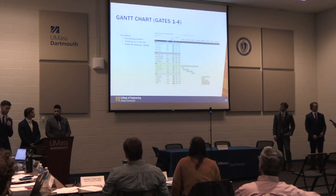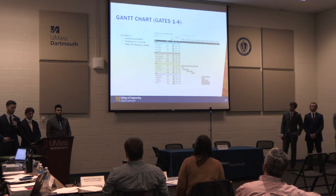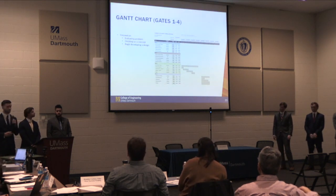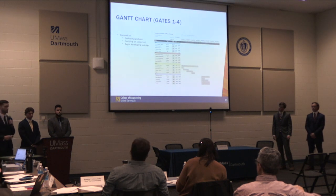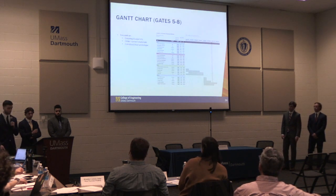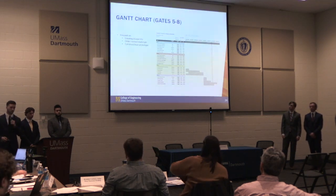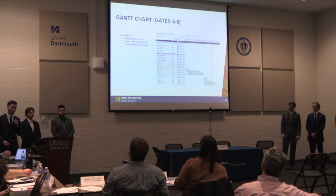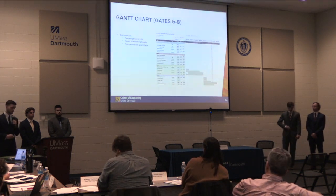For time and project management, Gantt charts were used to organize our long-term goals for the gates throughout the semester. Gates 1 through 4 focused on figuring out the problem, deciding on the concept, and starting to design certain components such as the spring plate. Gates 5 through 8 this semester focused more on manufacturing, tweaking, and making sure everything worked correctly together. With every design process there are things that need to be tweaked and improved on the fly, and we did a very good job handling all those hurdles.